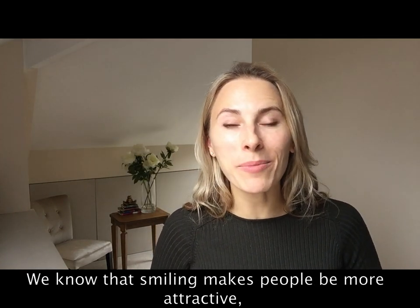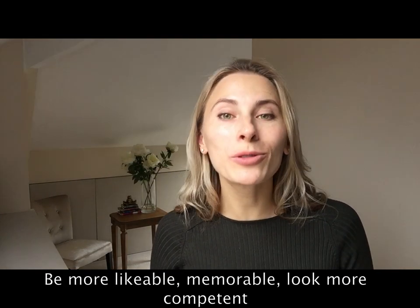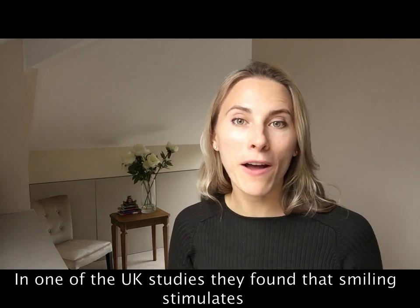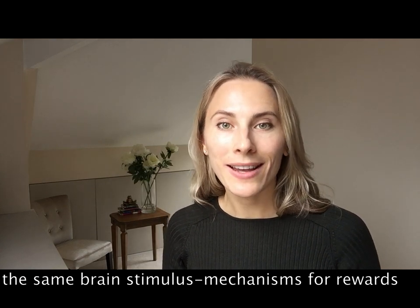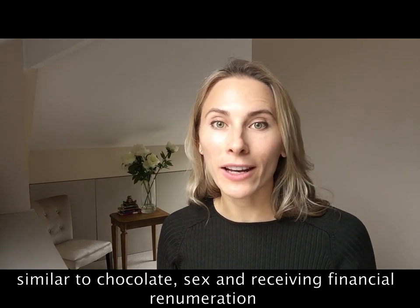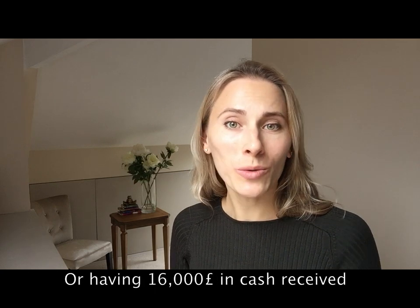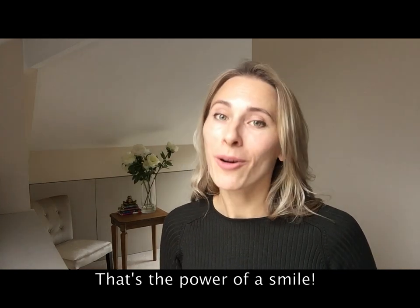Smiling makes people more attractive, more likable, more memorable, and look more competent. It builds relationships and connection between people. A UK study found that smiling stimulates the same brain reward mechanisms as chocolate, sex, and receiving financial remuneration. Moreover, a smile would be as strong as eating 2,000 chocolate bars or receiving 16,000 pounds in cash. That's the power of a smile.